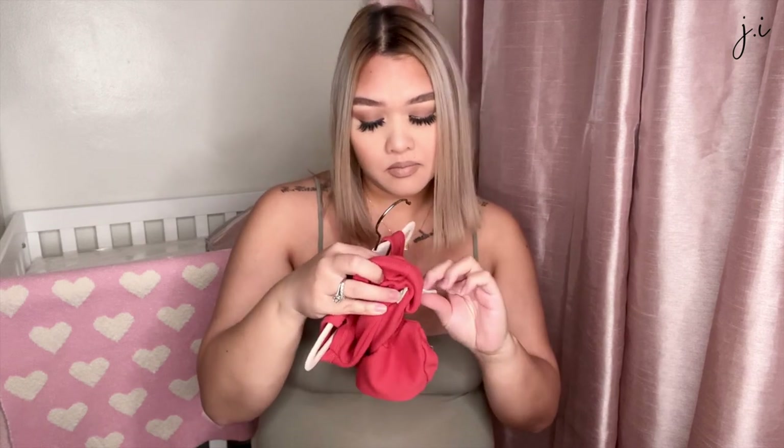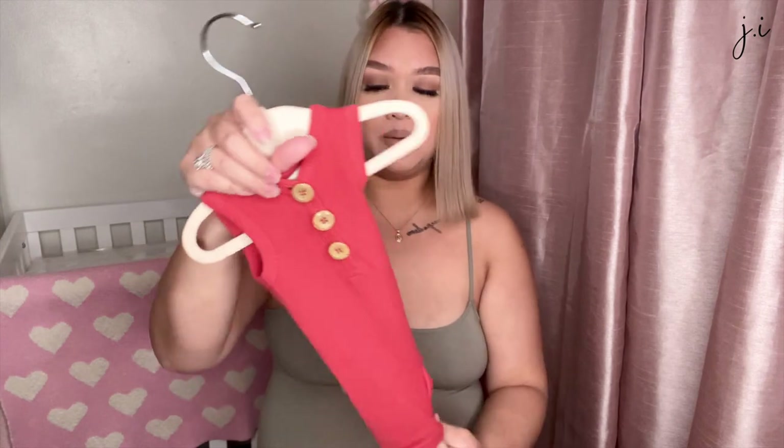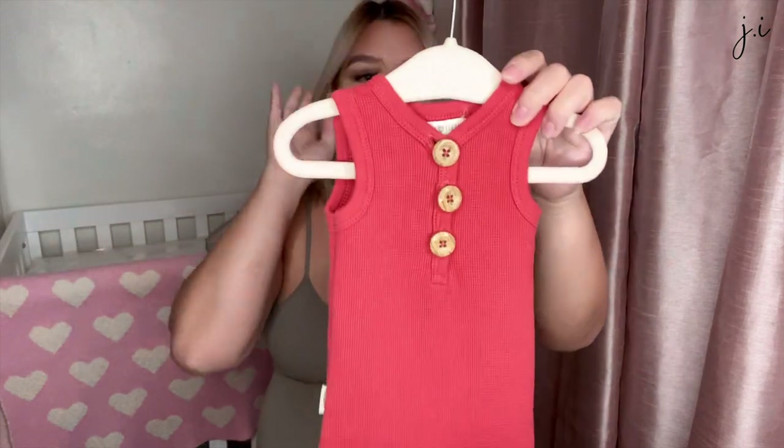It's just a little short-sleeve romper in size zero to three months. When I buy her clothes I try to think of what season it will be based on how old she'll be — she's going to be a spring baby, so I try to get spring and summer clothes. That's why most of them are short-sleeved, since we'll be transitioning into summer.